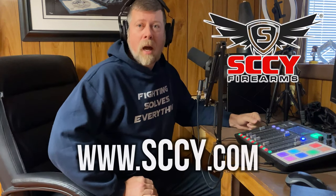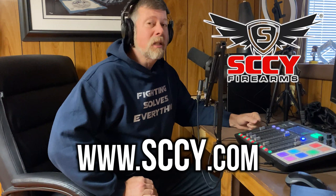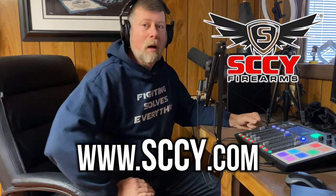This video was brought to you by SCCY Firearms. For more information, check them out at sccy.com. Here, folks, Paul Markle from Student of the Gun, and today we're going to talk about another SCCY pistol.